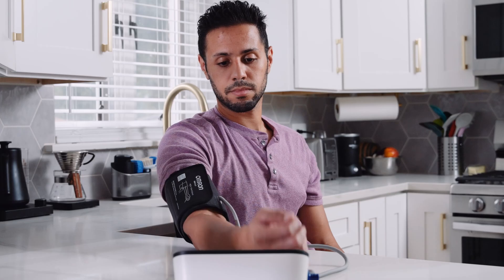And the cuff inflates 360 degrees around your arm for a secure fit and fewer bad readings. Sit back, feet flat, arm supported at heart level — and that's key. Relax, then press start. Simple, accurate, easy.